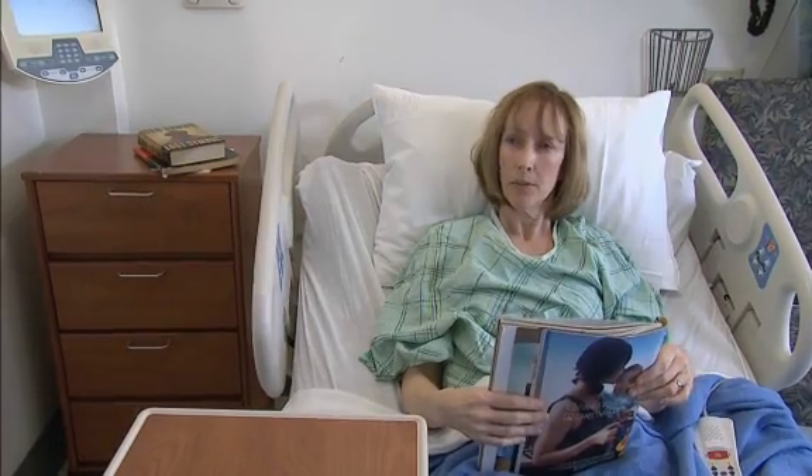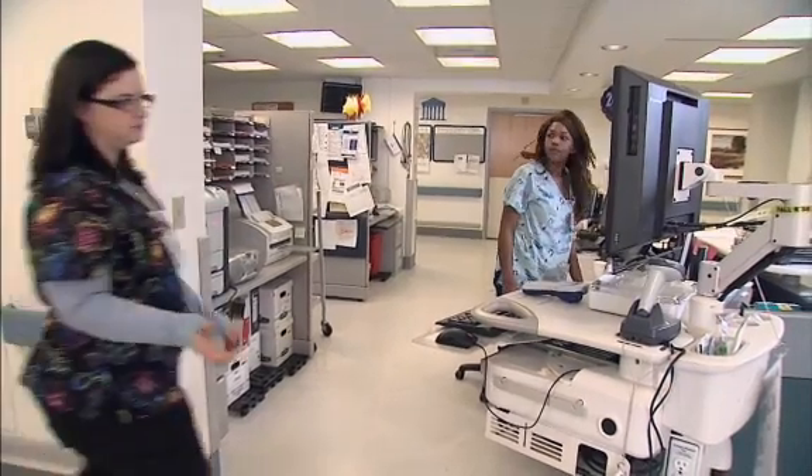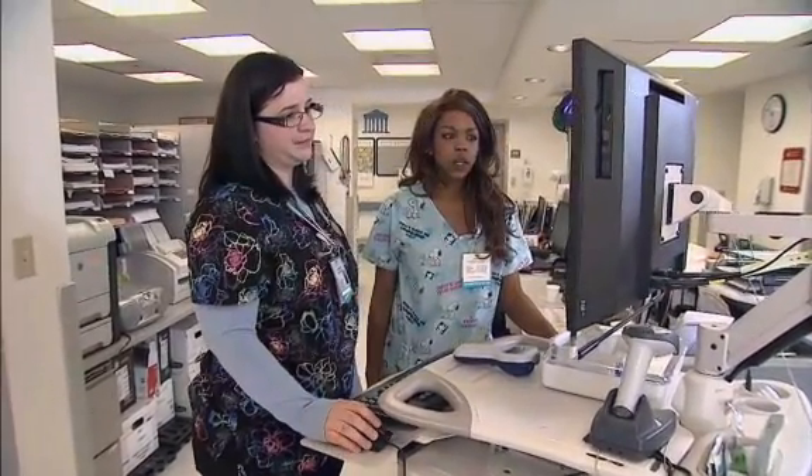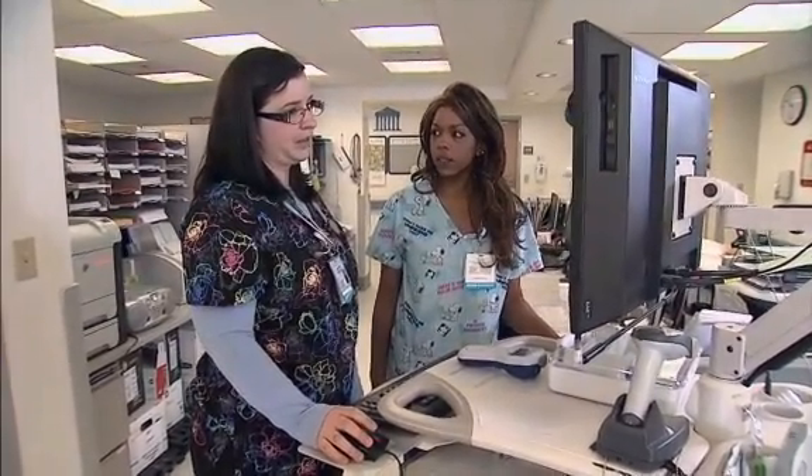Okay, thank you. You're welcome. Did you check Miss Smith's glucose? Yeah, I checked it this morning. Everything was fine. It says it's 190. No, that's supposed to be 109. It was put in incorrect. Let's take another look.